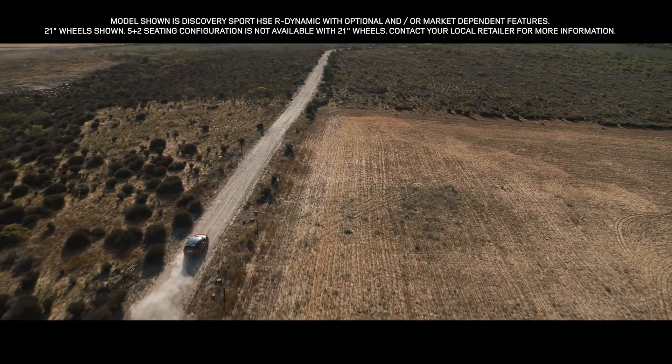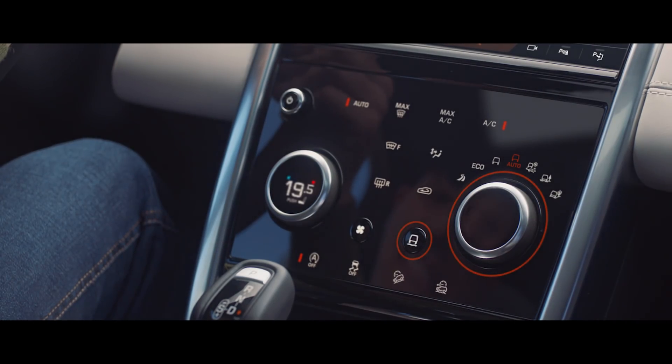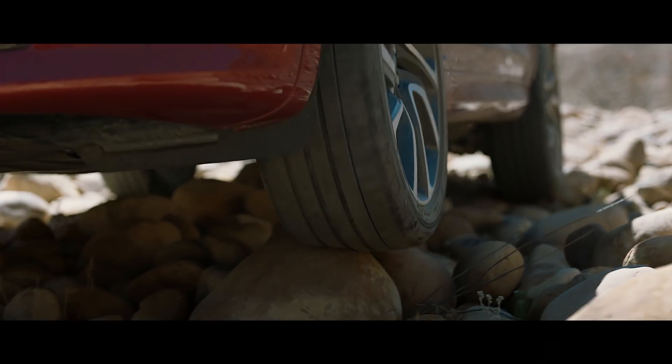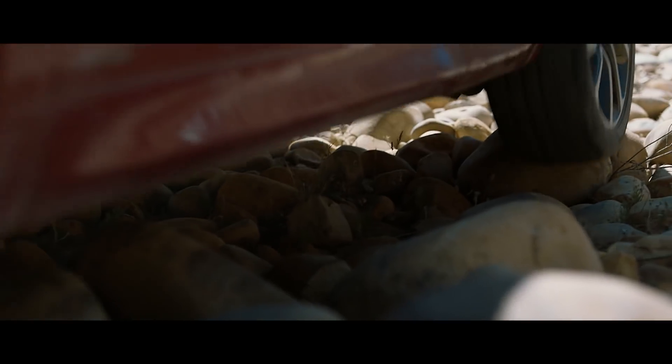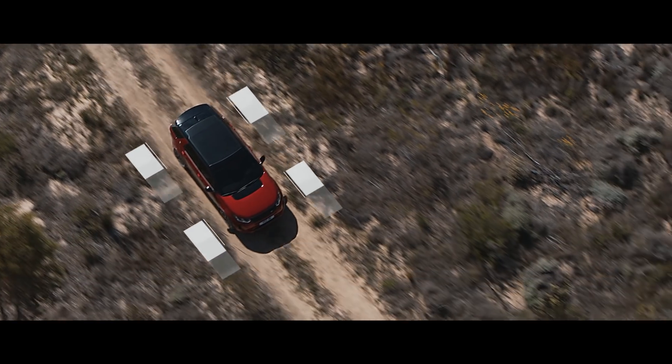The Terrain Response 2 system automatically selects the best driving modes to suit the terrain. Combined with the legendary Land Rover all-wheel drive system, this ensures the Discovery Sport provides outstanding off-road capability, whatever the terrain.